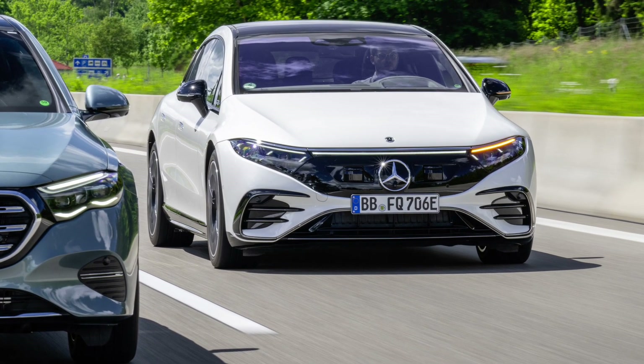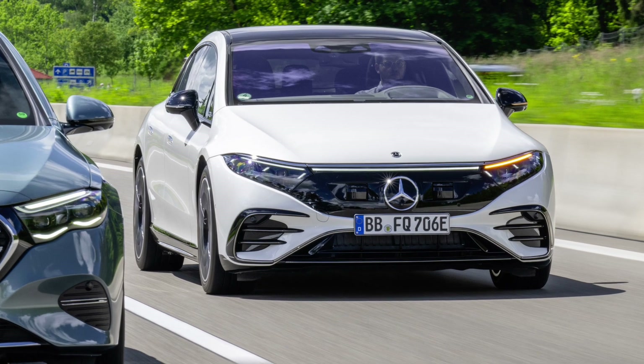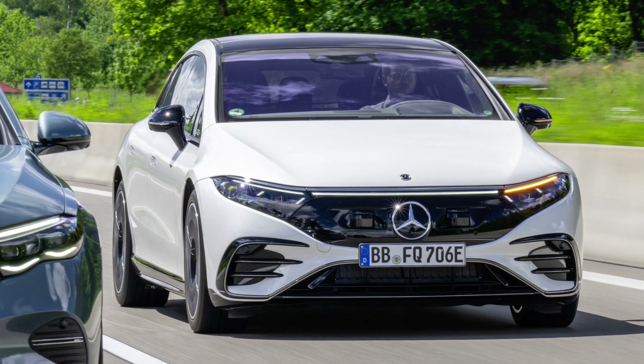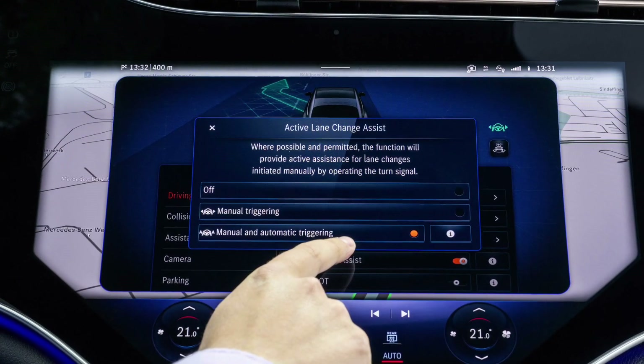The automatic lane change function is easy and intuitive to operate. The driver sets the desired speed in the adaptive cruise control. Active steering assist, which is also automatically switched on as standard, takes care of the automatic lane change on the motorway.